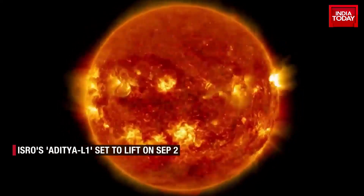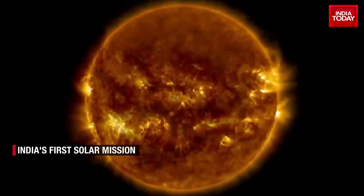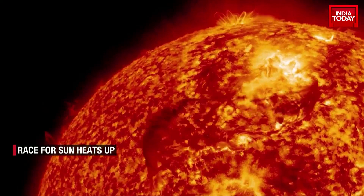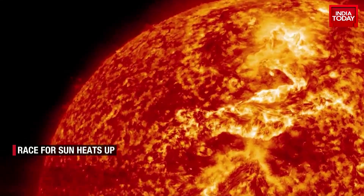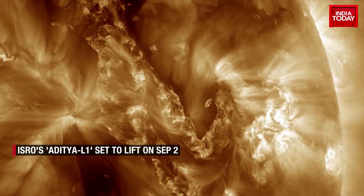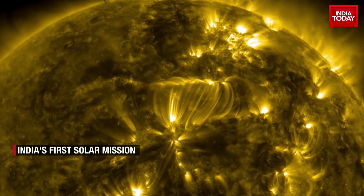Above the Sun's surface are its thin chromosphere and the huge corona, or the crown. This is where features such as solar prominences, flares, and coronal mass ejections happen. Solar flares and coronal mass ejections are giant explosions of energy and particles that can reach Earth.